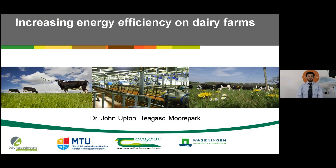Hello, my name is John Upton and I'm a researcher at Teagasc Moorpark. The title of this talk is Increasing Energy Efficiency on Dairy Farms.